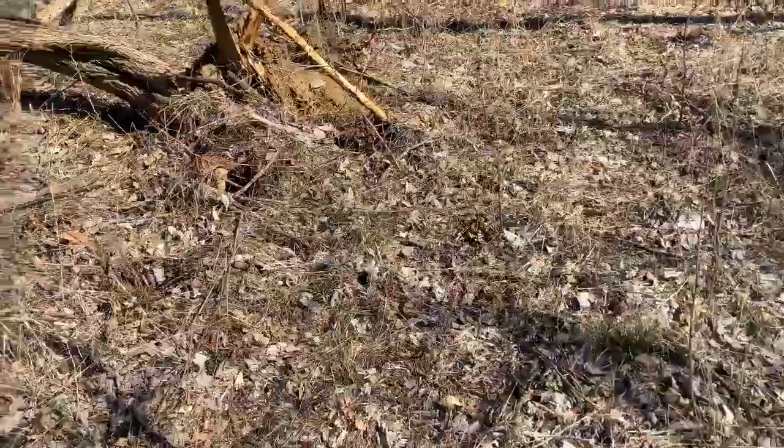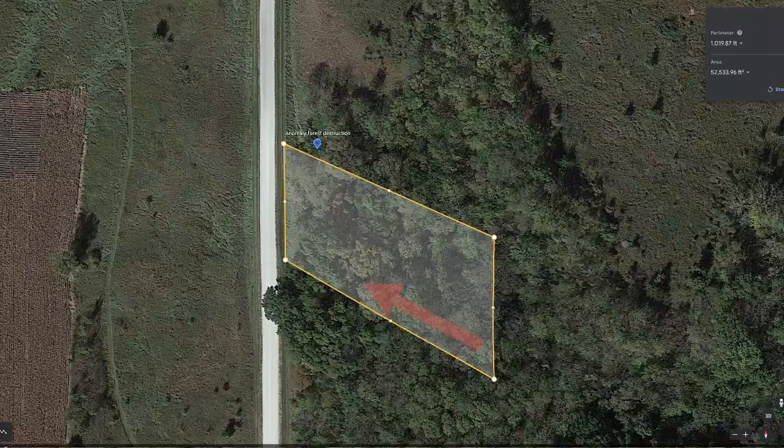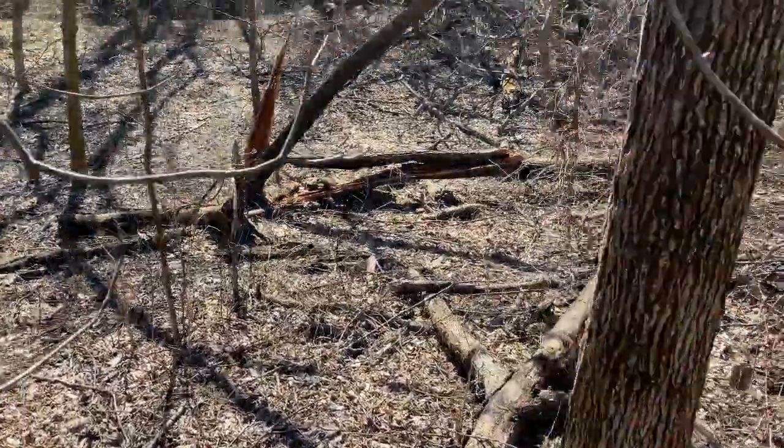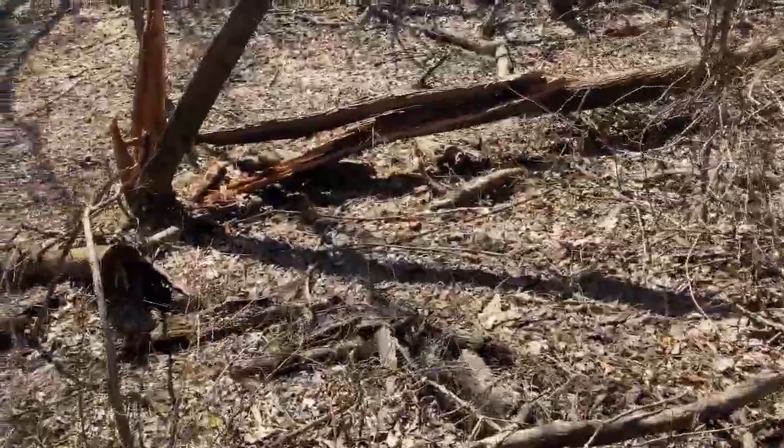It's like a freight train went through here. Here's another fresh tree down. Here's where we just came from — we're coming back down in the valley. And here's some more knocked down trees, all fresh.